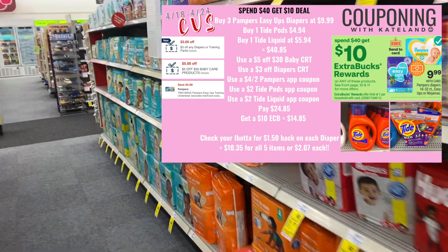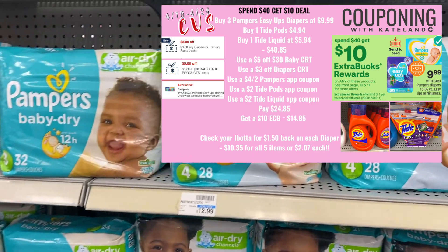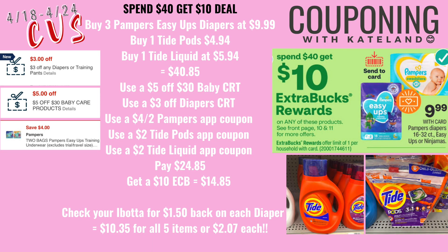The next deal is the spend $40 get $10 promotion. Pick up three Pampers Easy Ups at $9.99 each, one Tide Pods, and one Tide liquid — totaling $40.85. Use a $5 off 30 baby CRT, a $3 off diaper CRT, a $4 off two Pampers app coupon, a $2 Tide Pods app coupon, and a $2 Tide liquid app coupon. Also check your Ibotta for $1.50 rebates on each diaper pack. After ExtraBucks and Ibotta, it equals $10.35 for all five items, or just $2.07 each.